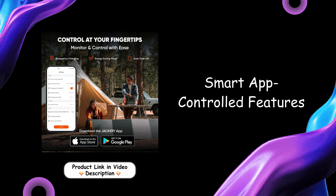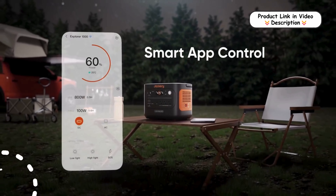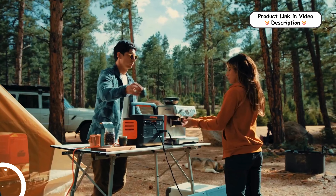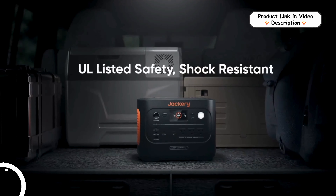Smart app-controlled features: Jackery's app allows users to toggle between charging modes like one-hour supercharging and quiet overnight charging at 30 dB. The app also offers real-time power updates, customized energy-saving settings, and optimized battery performance for personalized control.